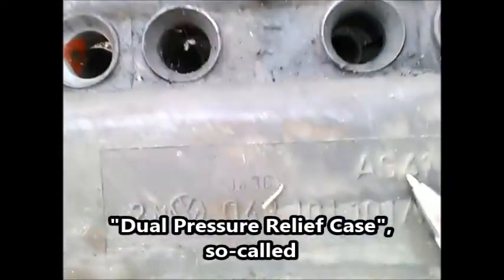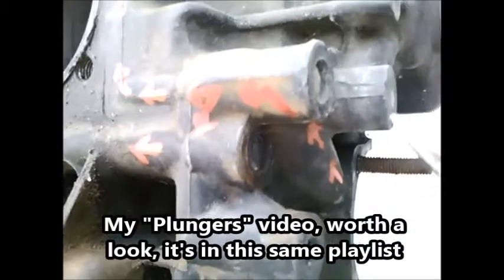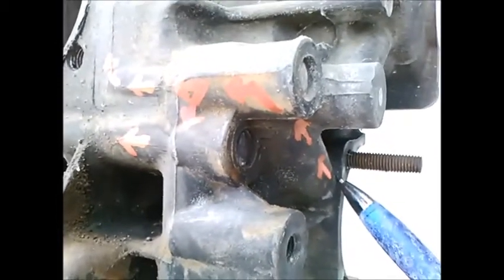This is one of those AS41 cases. I made another video where I showed the plungers and the springs and a diagram on paper, and now I'm going to illustrate those same notions using this case as an example.